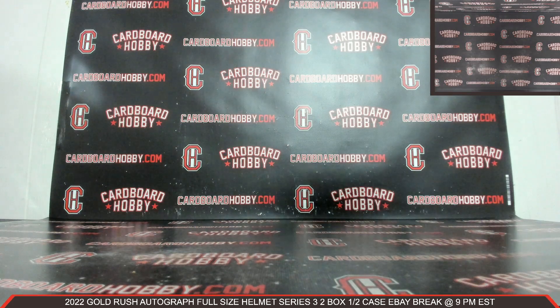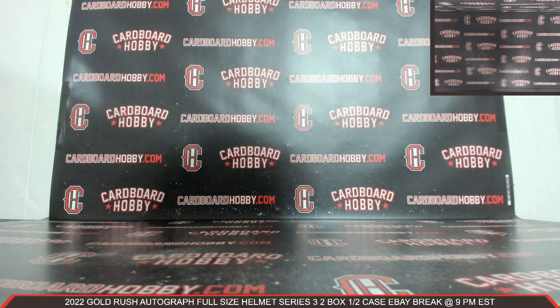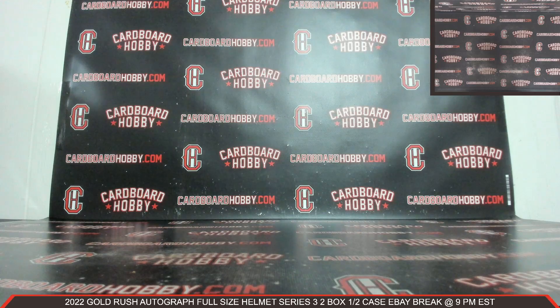I want to thank everybody so much for breaking. Really do appreciate it. CardboardHobby.com, Dugan 1640 on eBay. I'll be sticking around in case anybody has any questions. We also got a beautiful lineup scheduled tomorrow night and all week long — please don't miss out on those. Thank you so much for your support. Be smart, be safe out there.